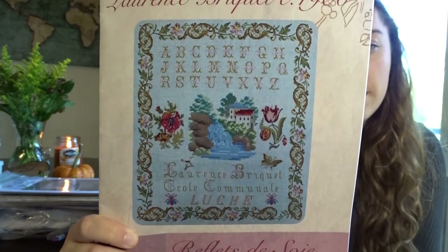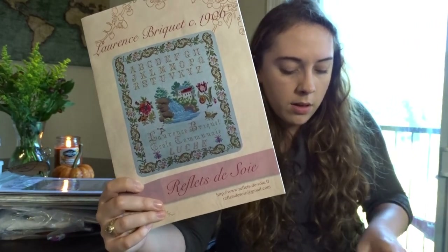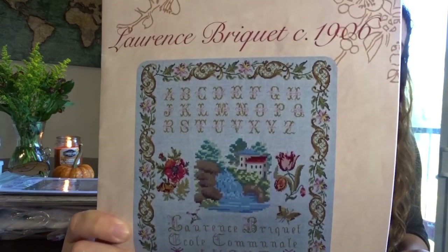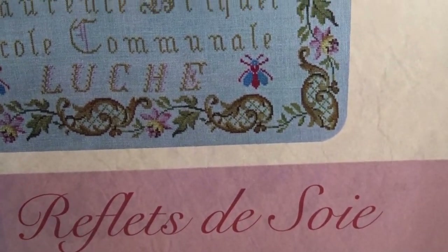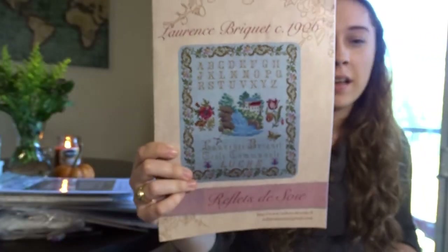This is Reflet de Soix — I got it on eBay, but you can find it pretty much anywhere. The copy I got actually came with all the silks, which are in my most handcrafted project bag — a clear Ziploc. She's beautiful: I love the border, the little waterfall scene, and the flowers. Almost all of the Reflet de Soix patterns are on my wish list — this is the only one I actually have.